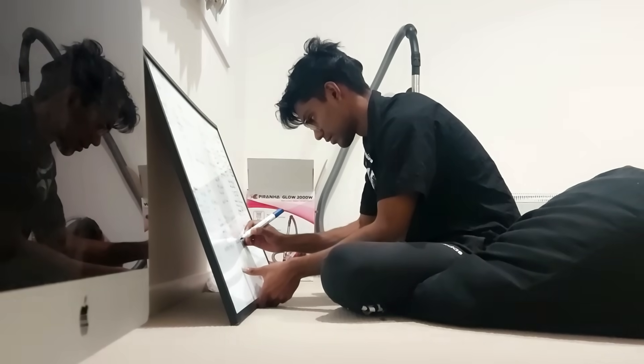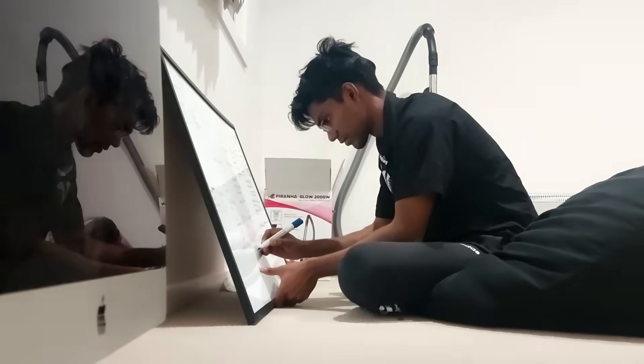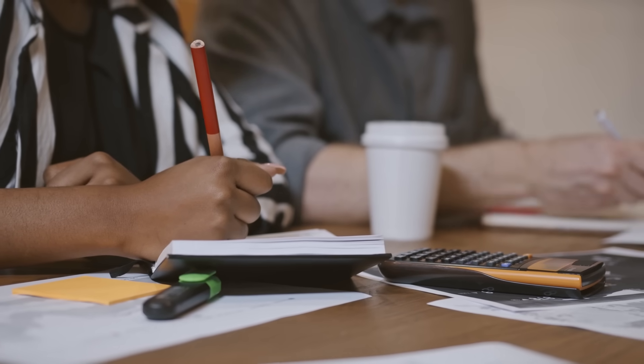As you work through maths exercises over the term, you will start to realise that you make the same types of mistakes over and over again — for instance, you might always mistype numbers into your calculator, or always miss out a minus sign in your working out. Start to take note of all these careless mistakes and eventually you'll have a page of all the common types of mistakes you make. Before your actual maths exam, read through this page and try to be really aware of them so that you don't make them again.